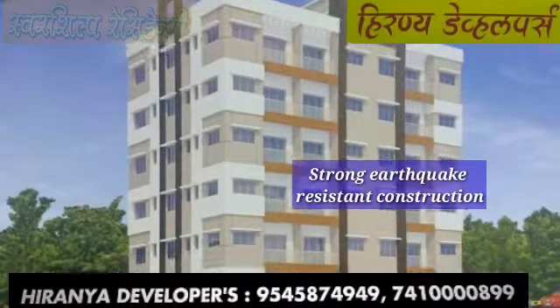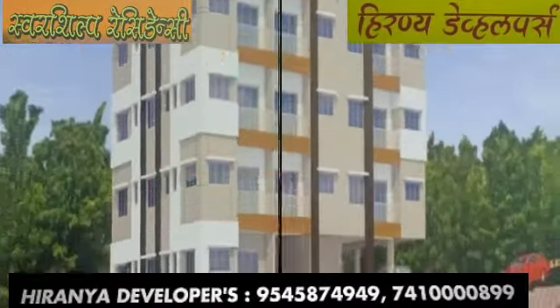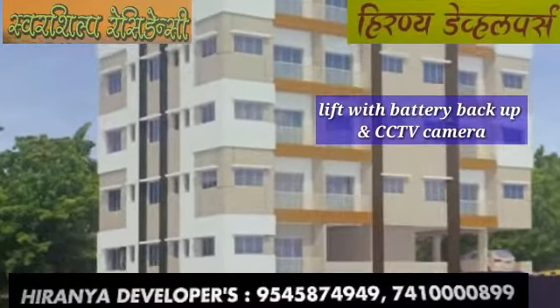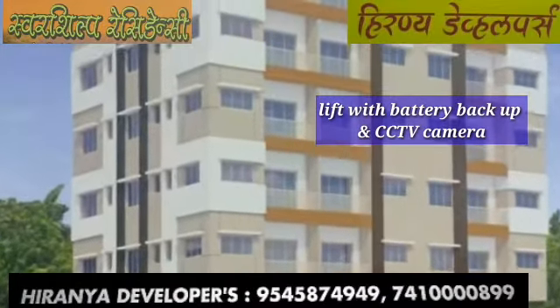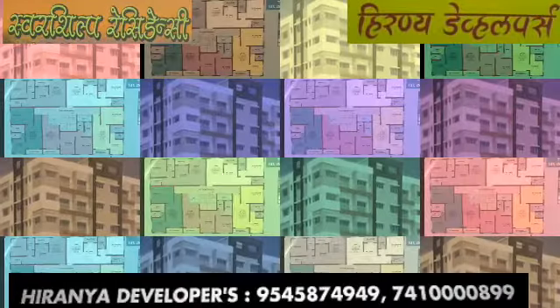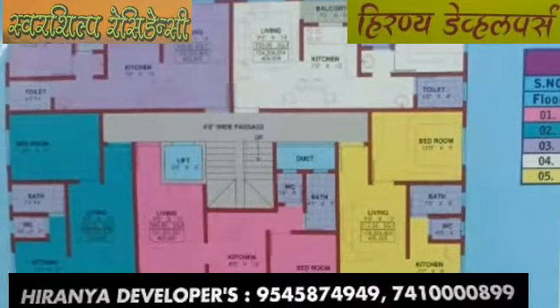Swarshil Presidency 1 BHK Flat Scheme features: Strong Earthquake Resistant Construction, all main doors open in East-West direction, Lift with Battery Backup and CCTV Camera, RCC Frame Construction.